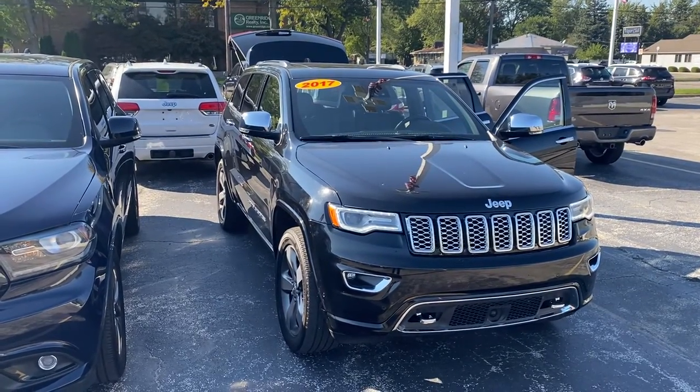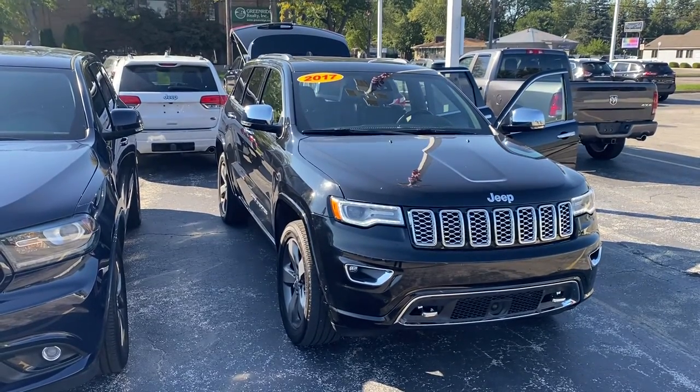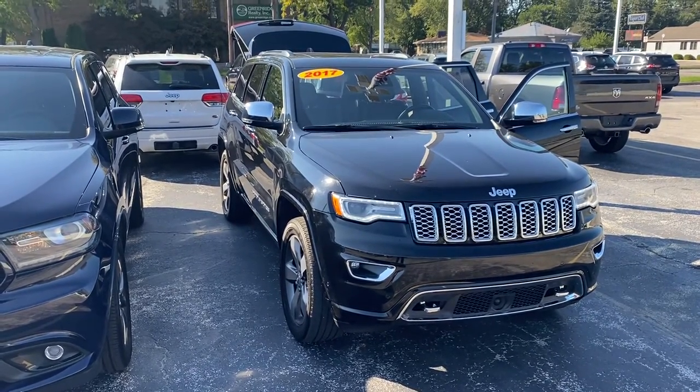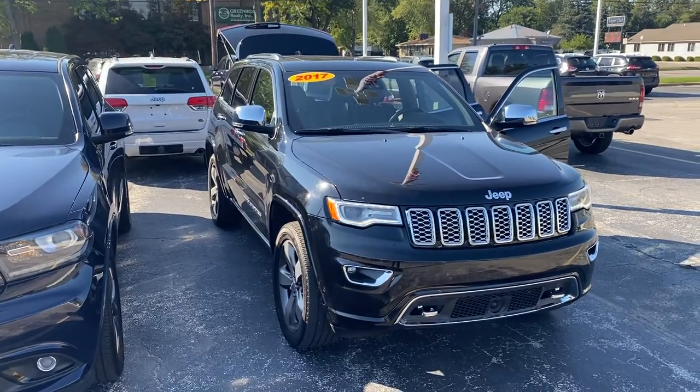Hey Nate, this is Justin with Preferred Jeep on Henry Street here in Muskegon. I just wanted to shoot you a quick video on the vehicle that I'm thinking is gonna work great for you guys. You said you needed a Jeep Grand Cherokee with under 60,000 miles — this is the 2017 Jeep Grand Cherokee with the Overland package.